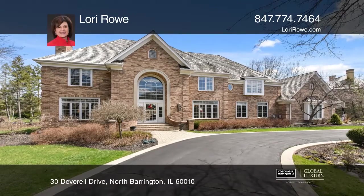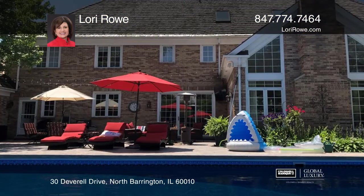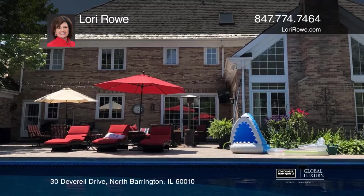This Windstone classic exudes perfect function and flows inside and out. Enjoy the new saltwater pool on a gorgeous wooded lot.